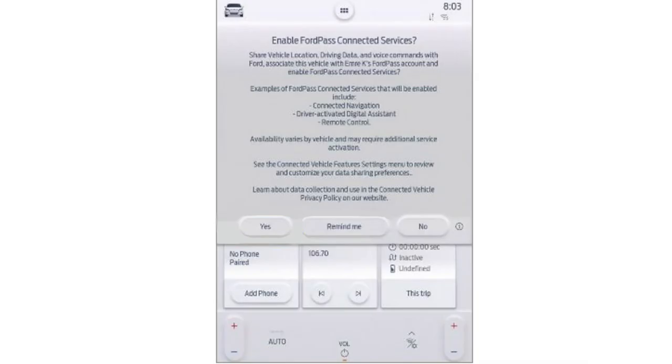Step two: you need to enable Ford Pass connected services. Once you receive your car, you will see a message similar to this on your screen. Click yes to enable Ford Pass connected services.